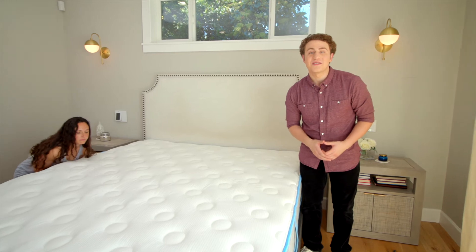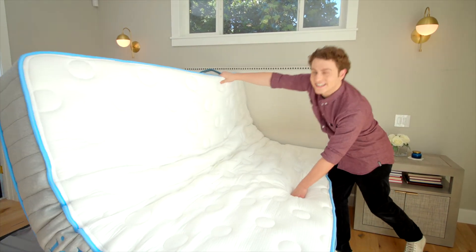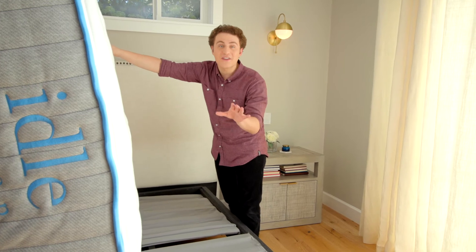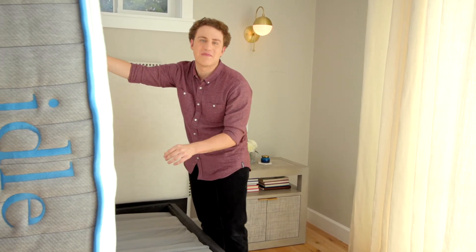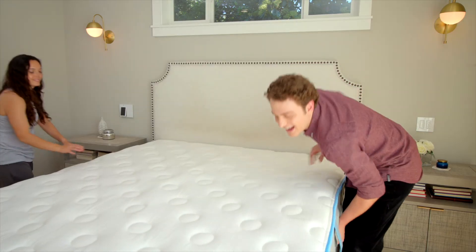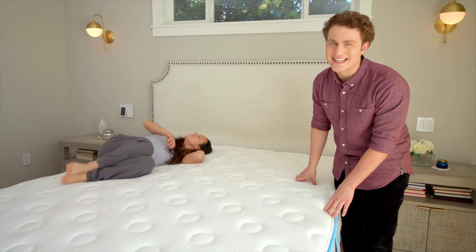Oh, we almost forgot to mention the Idle Sleep mattress's main benefit. It's two-sided, meaning you can turn and flip your mattress to ensure it feels new far longer than a one-sided mattress would. The two-sided design will also help prevent body impressions and sag. Our proprietary foam and two-sided design will provide you with comfortable, restorative sleep year after year.